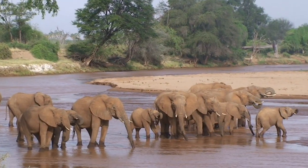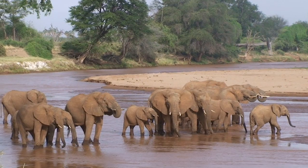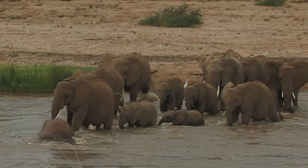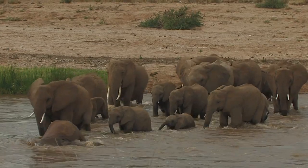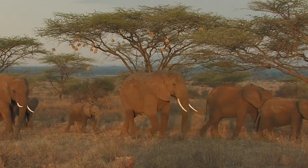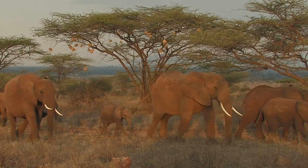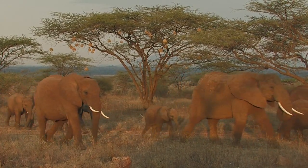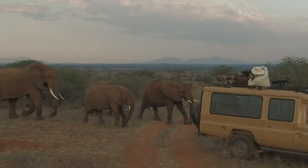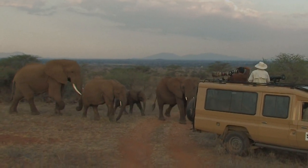Elephants can often be seen drinking at the river, and a large herd crossing the river can be especially rewarding. Working with our experienced driver guides, we have every opportunity to be in position for fantastic photography — whether from the opposite bank, at eye level, or right in the middle of a herd of 70 elephants. Photographers can choose the lens that will best capture their artistic vision.